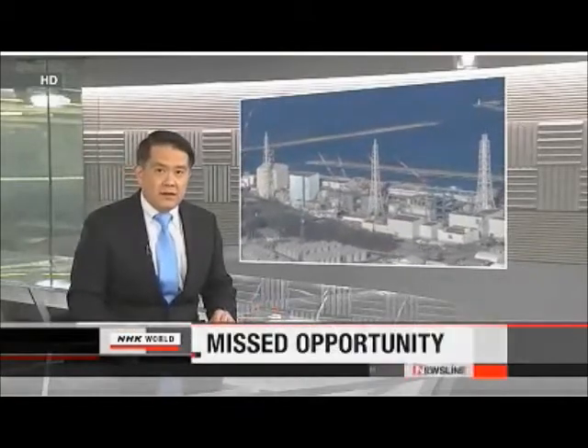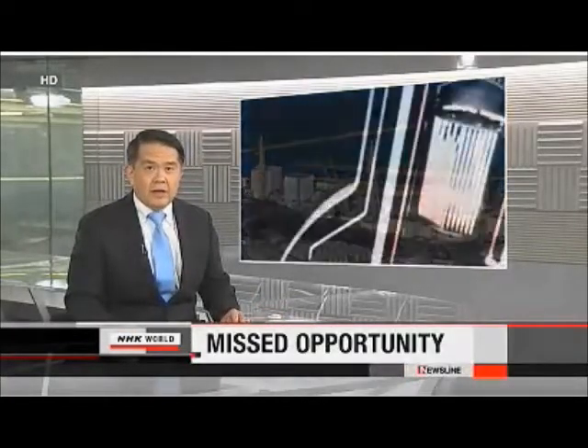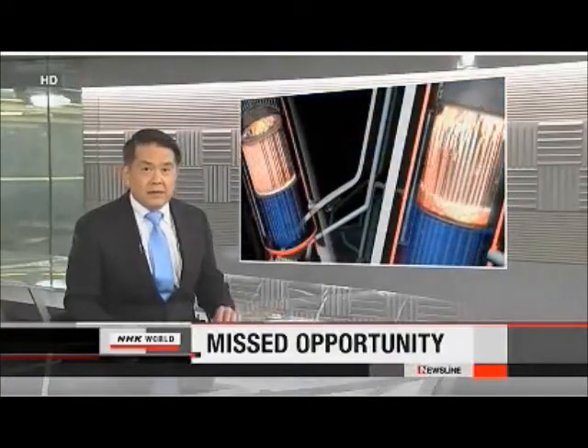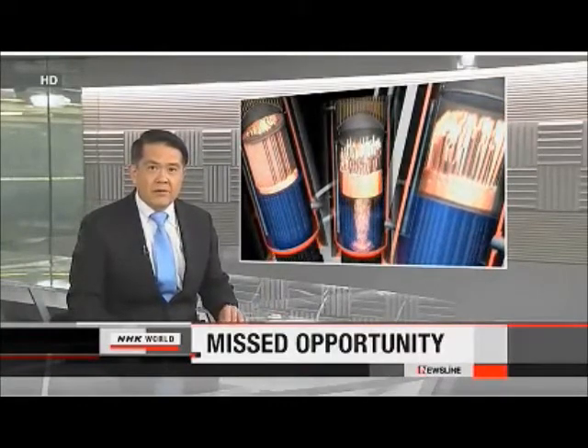Nuclear experts have spent the past couple of years trying to understand exactly what went wrong at Fukushima Daiichi. The March 2011 earthquake and tsunami triggered meltdowns in three reactors. NHK has been investigating the chain of events during the accidents, looking at how crews on site used fire engines to inject water to keep one reactor cool and why this plan failed.